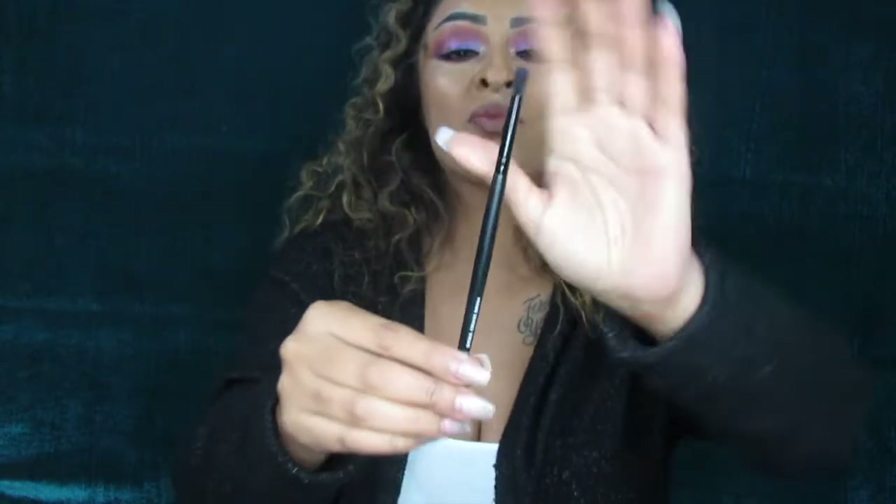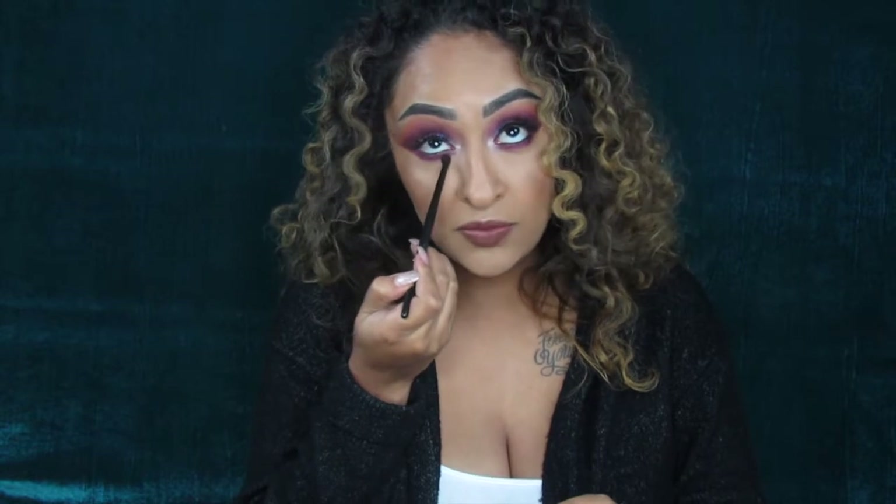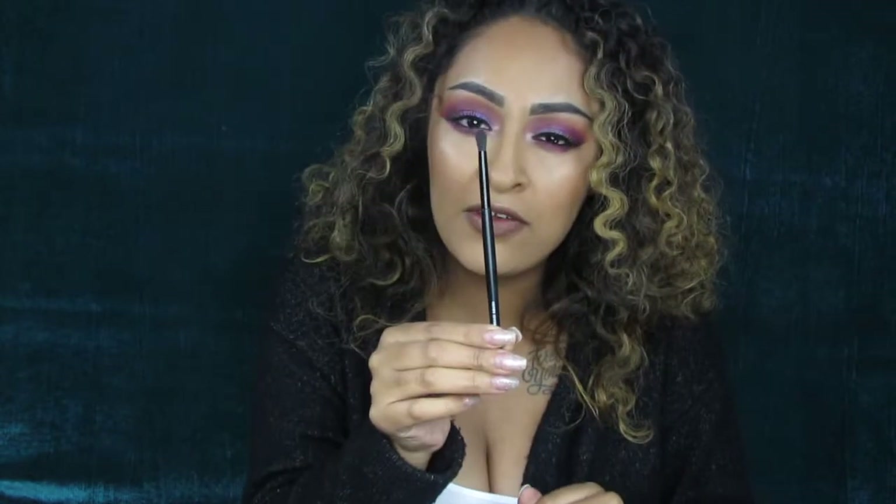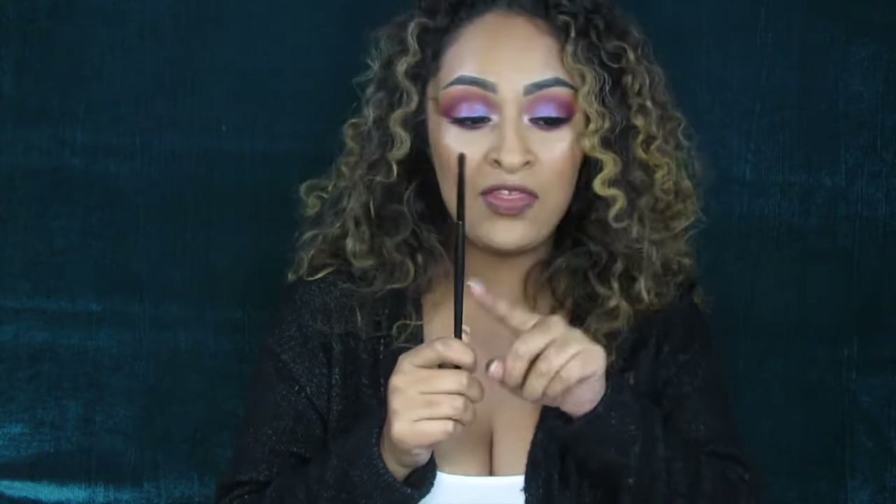I actually did my eye look today using the James Charles palette — don't sleep on it, once it's back in stock run and get it. Next, I've been loving this ELF detail crease brush. It's very tiny and what I love about it is how easily you can blend your waterline — it's the perfect size. I've also been taking shadow up the crease with it. For the price, it's insane — ELF really killed it with this brush.